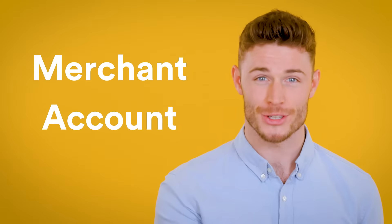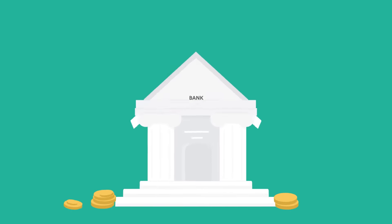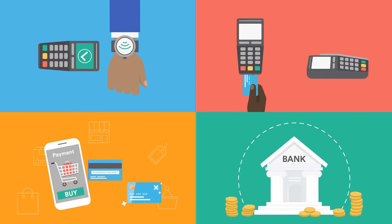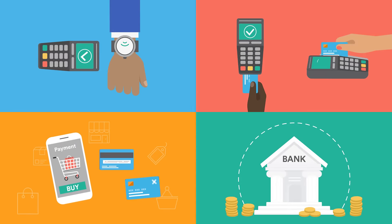Step one: get a merchant account. It's a type of bank account that lets your business accept credit and debit card payments, whether that's online, over the phone, or from behind the counter. You can apply for one pretty easily through a high street bank or a third-party merchant account provider. When that's done, you'll get one of these — take payments fast, avoid long queues for your customers, and make more money.